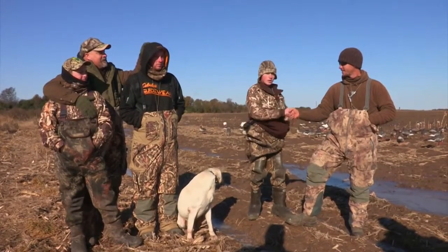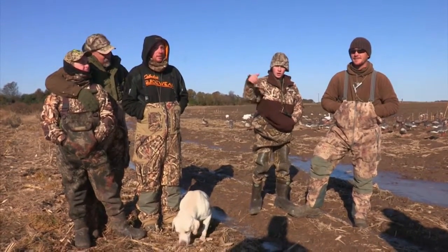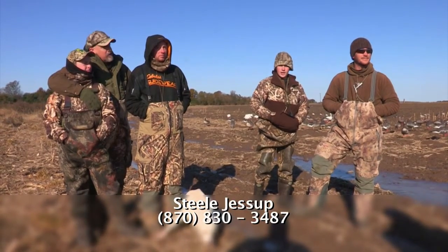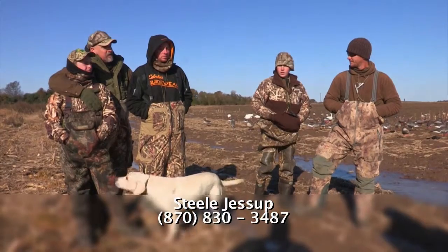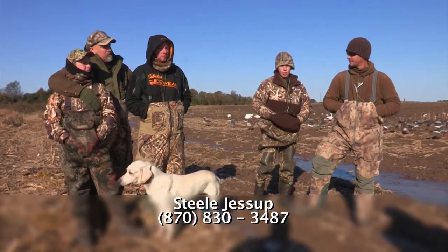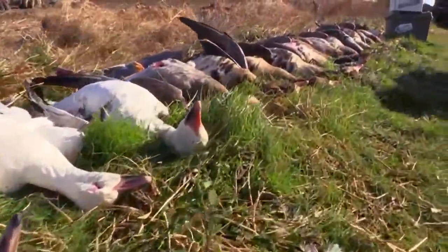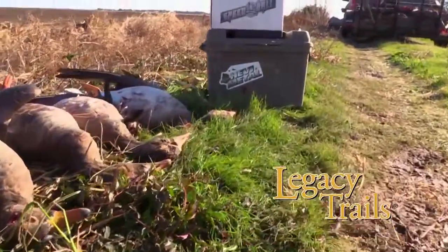Thank you, Mr. Steele, for taking us today. Folks, if y'all want to come out here with Mr. Steele, just give him a call — his contact information is at the bottom of the screen. He does awesome goose hunting, as you can tell, and he does amazing duck hunting. We appreciate you for taking us out here today. Just stay with us, there's going to be more action right here on Legacy Trails.